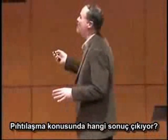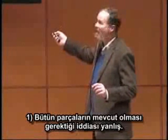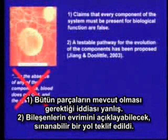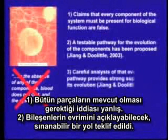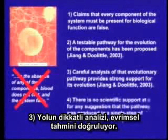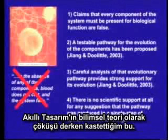So what this means with respect to blood clotting is: claims that you need every component to be present for biological function — those claims are false. A testable pathway has been proposed. Careful analysis of that pathway shows it fits the evolutionary prediction, and there's absolutely no scientific support at all for any suggestion that the pathway was produced in a single step of creation or design. And that's what I mean by the collapse of intelligent design as a scientific theory.